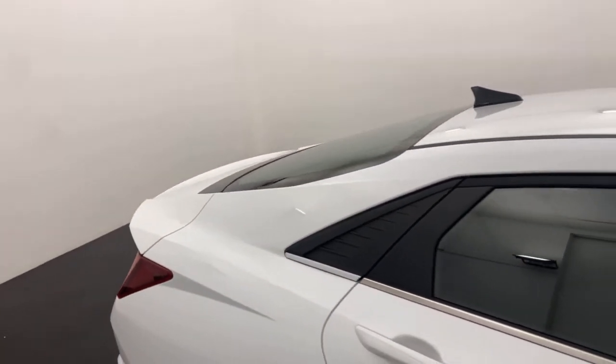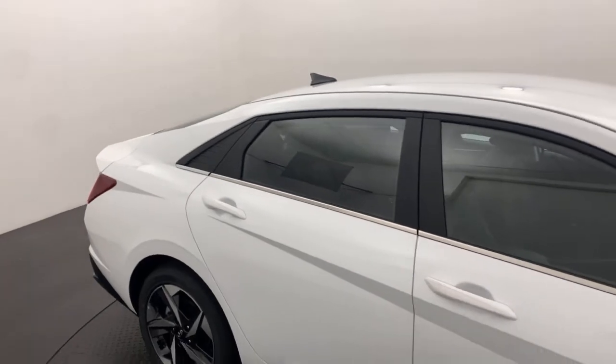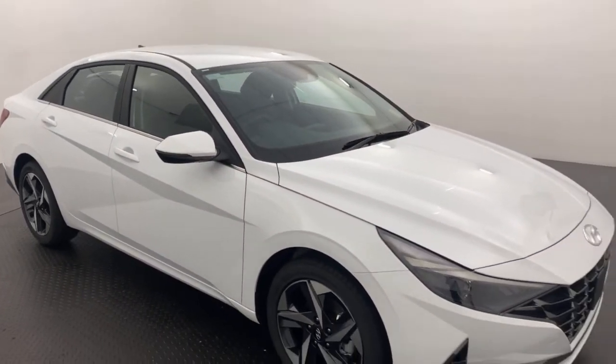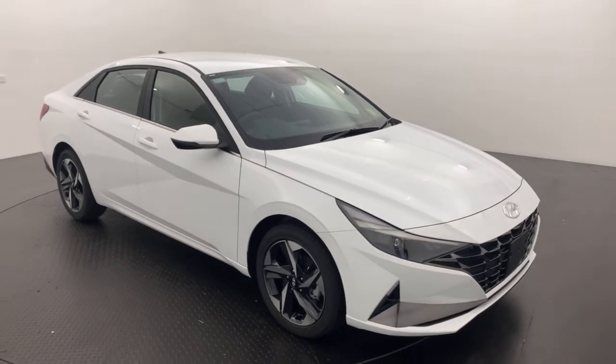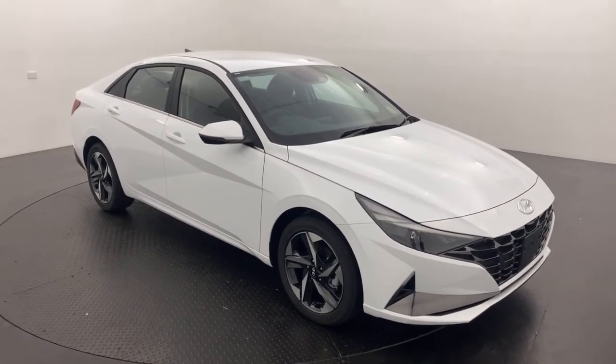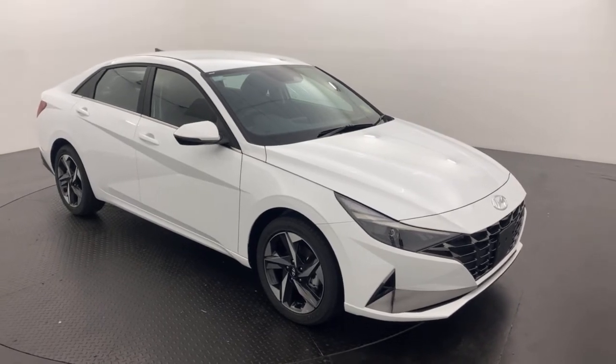We are a family-run, multi-franchise dealership, so you can buy with complete confidence. If you're interested, get in touch today and we will be more than happy to walk you through it.